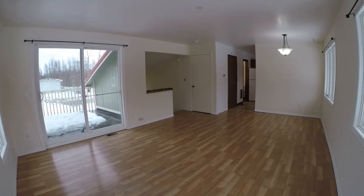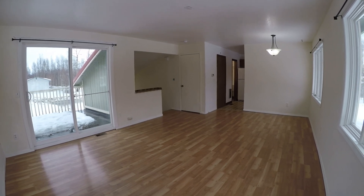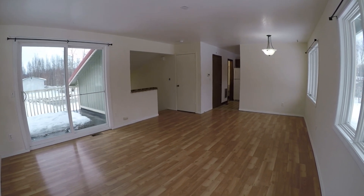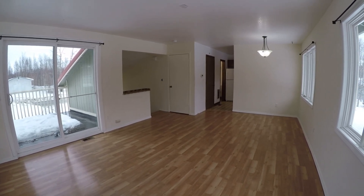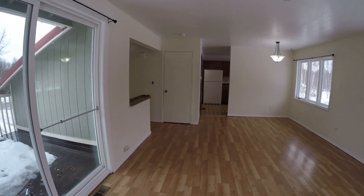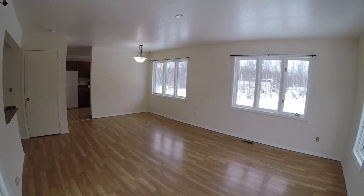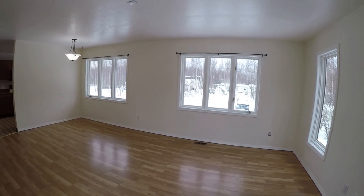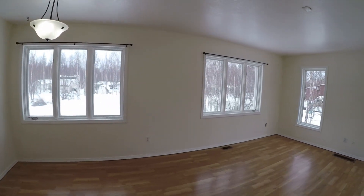Hey everyone, this is Eric with Real Property Management. We're looking at 2555 West Snowcrest Drive, Unit B in Wasilla, Alaska. Now, normally I like to start these videos outside, but it is an especially wet day. I really don't feel like getting rained on and having to clean rain droplets off the lens. You probably don't want to watch me do that, so I figured we'd start inside.